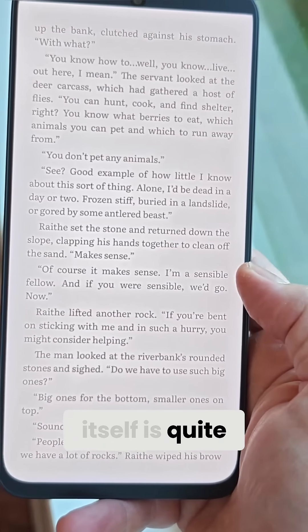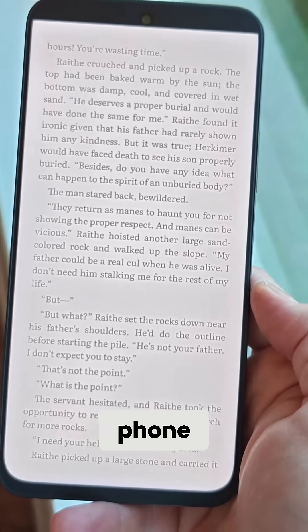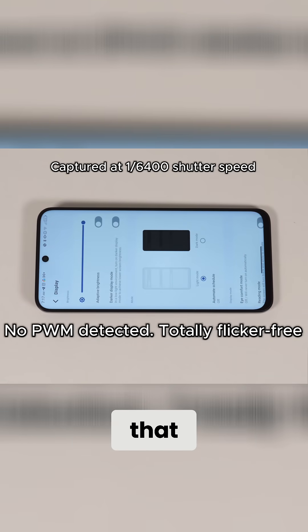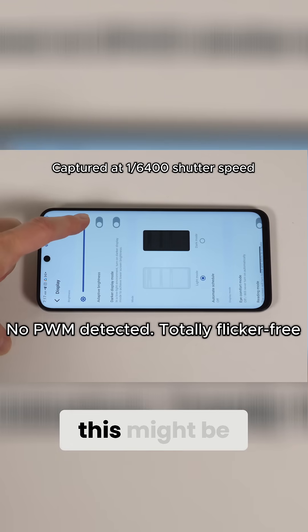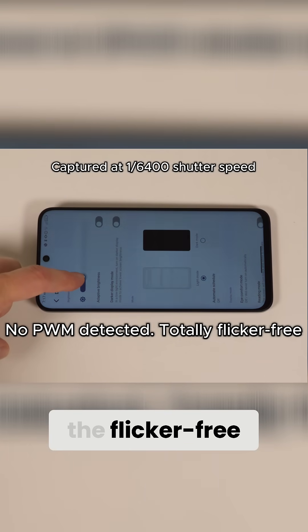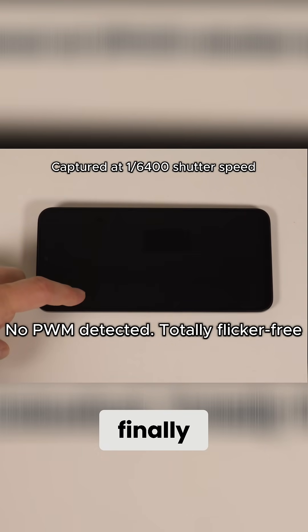And while the phone itself is quite good — I've been using it as my main phone for a solid week now and I'm quite happy with it — it's the display that really shines through. In fact, this might be my favorite display of all time, and it starts with the flicker-free nature that TCL seems to have finally achieved.